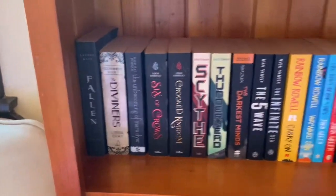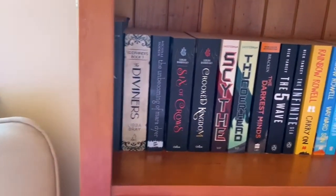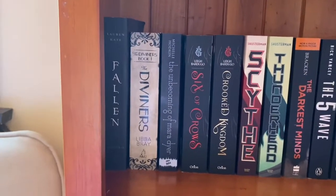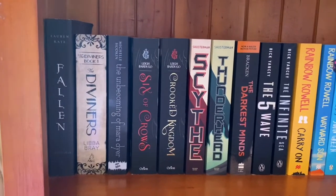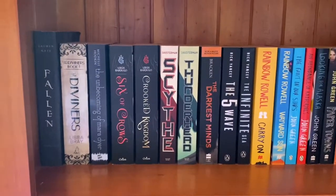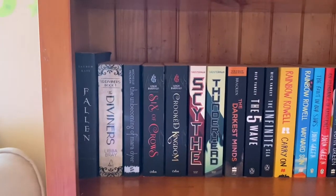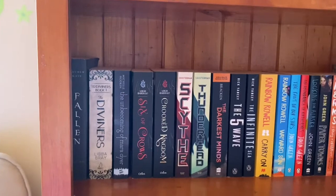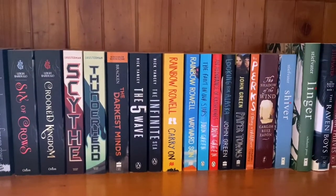This shelf has some series but it's more individual books as well. I have Fallen — I haven't read that yet but I watched the movie so I'm excited. The Diviners I haven't read, Unbecoming of Mara Dyer I haven't read either. Then Six of Crows, which I'm going to make a video about popular books I'm excited to read — Six of Crows is one of them and I'm going to be reading that very soon.